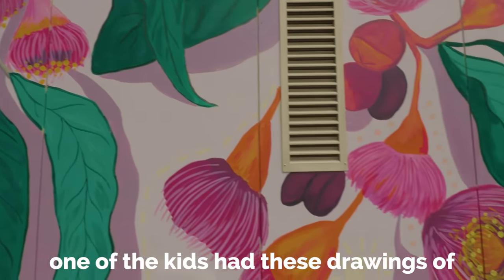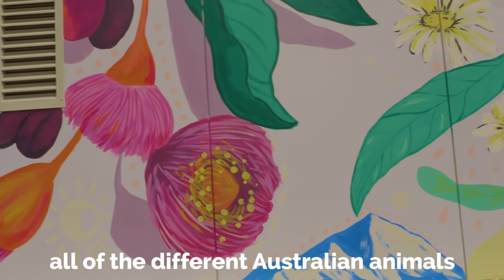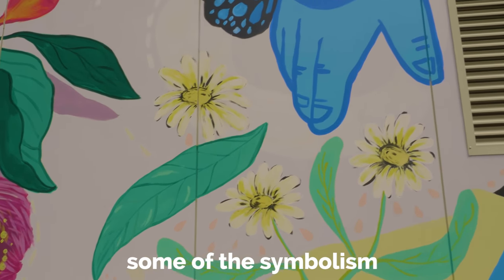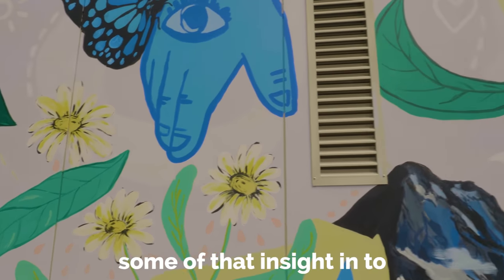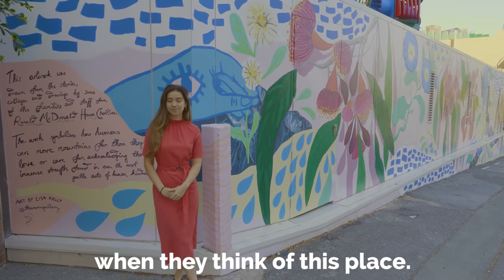I remember one of the kids had drawings of all the different Australian animals they remember seeing in their backyard. It was a really powerful way to get some of the symbolism and insight into all of the meaning that they think of when they think of this place.